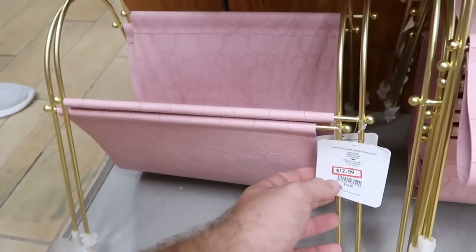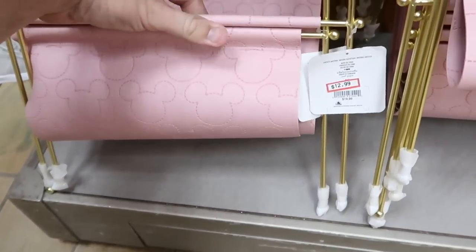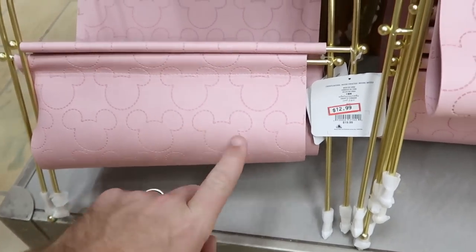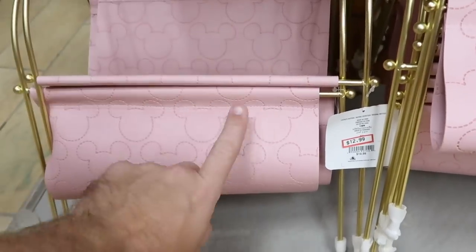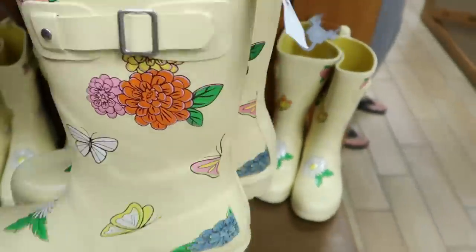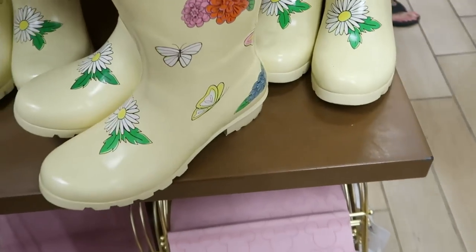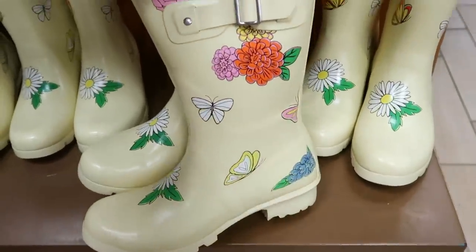They have these racks that are good for magazines — faux leather with pink and gold accents. These are $12.99, originally $19.99. It looks like they also have some of the boots left over here from Epcot's Flower and Garden Festival. These are $35.99, marked down from $59.99.